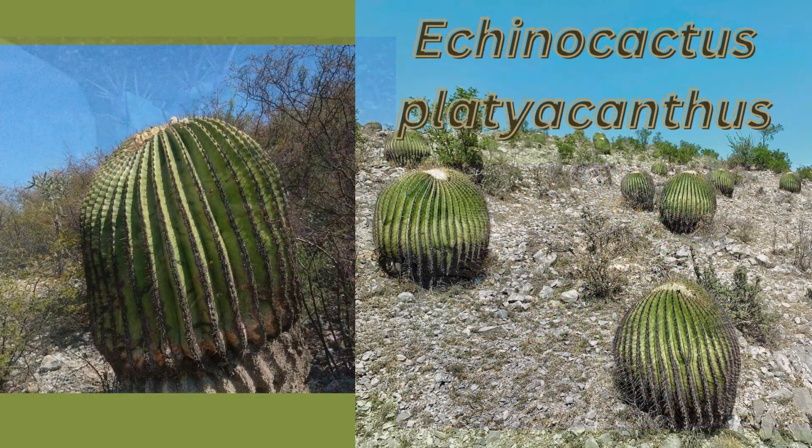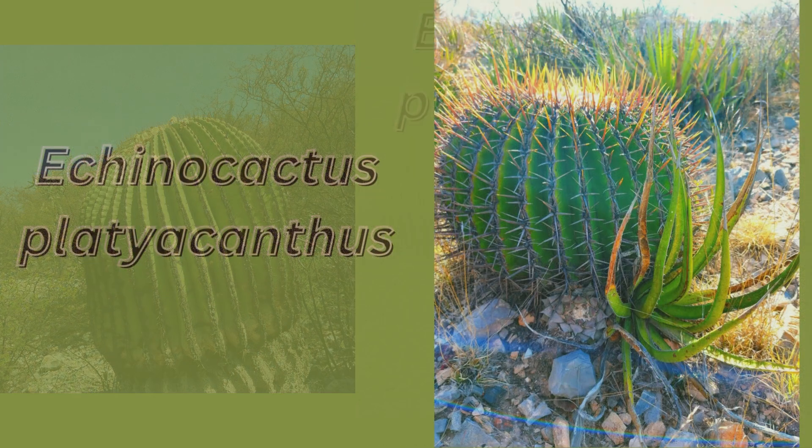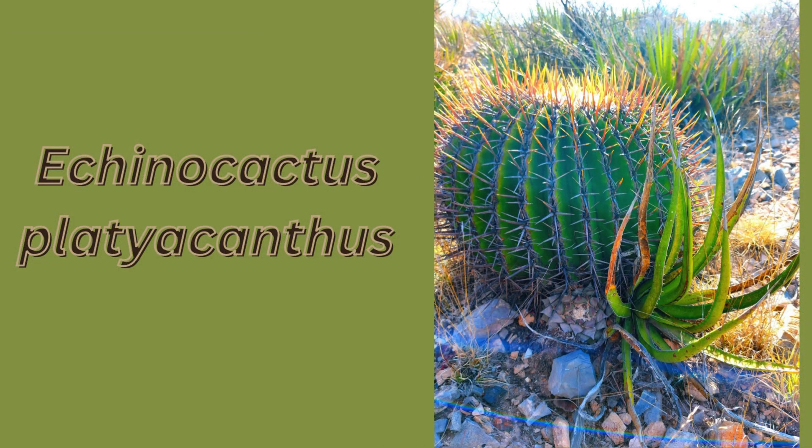Echinocactus platyacanthus has several synonyms that may appear on seller availability lists. Echinocactus palmeri and E. ingens are names used interchangeably to identify this cactus species. Here are some excellent habitat specimen shots as well as what they look like when small.